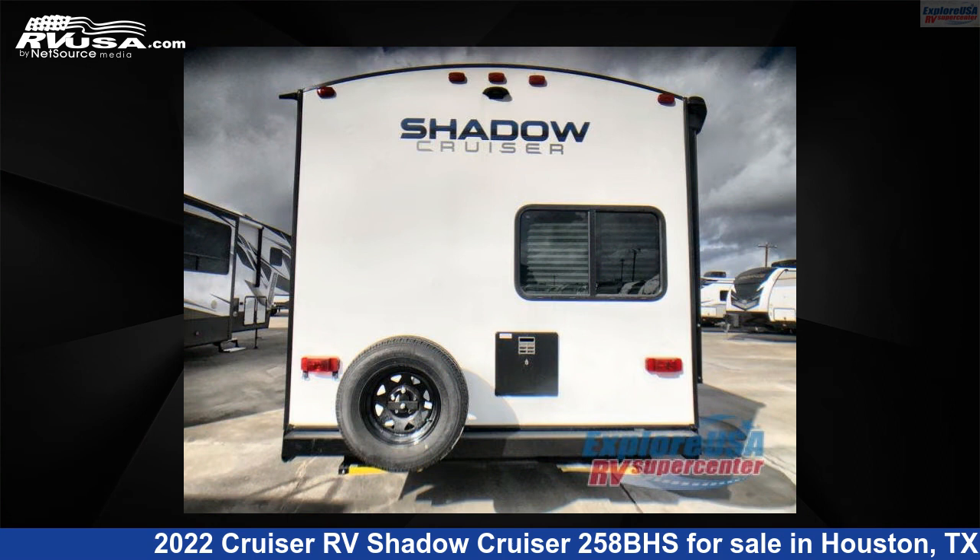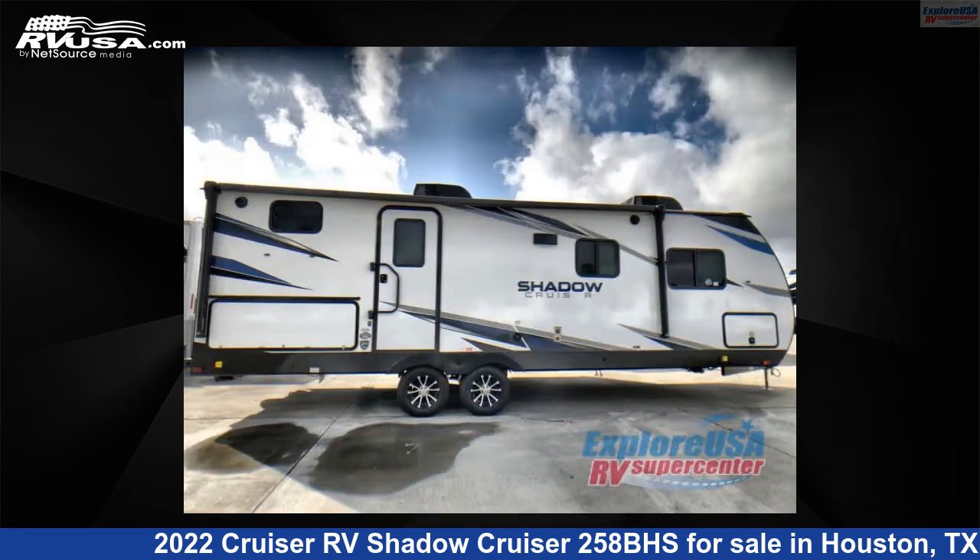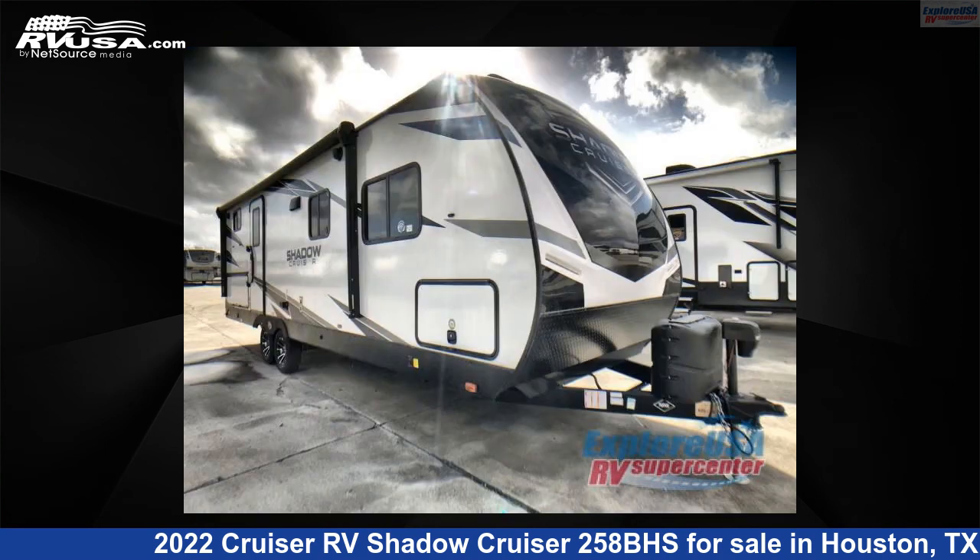This new Cruiser RV is 29 feet 0 inches in length and features one slide-out, a Verona interior, sleeps eight, and 44 gallons fresh water capacity. The floor plan layout of this travel trailer features bunkhouse, front bedroom, and U-shaped dinette.